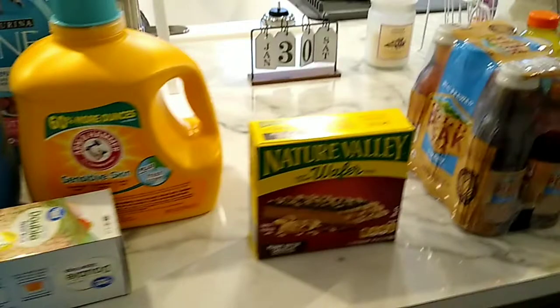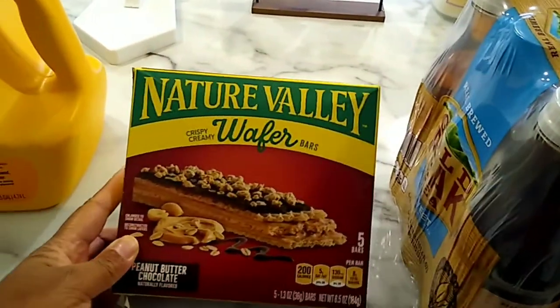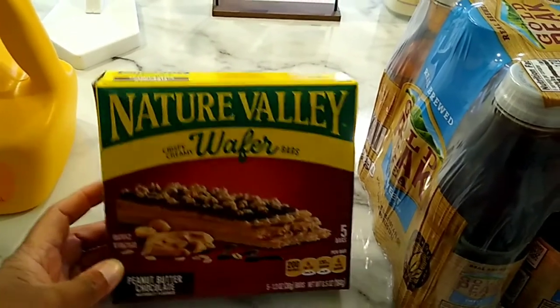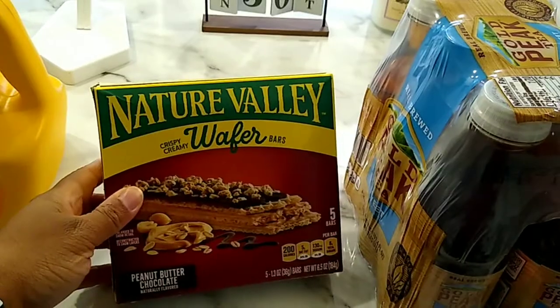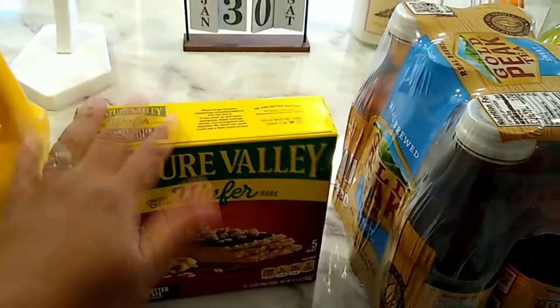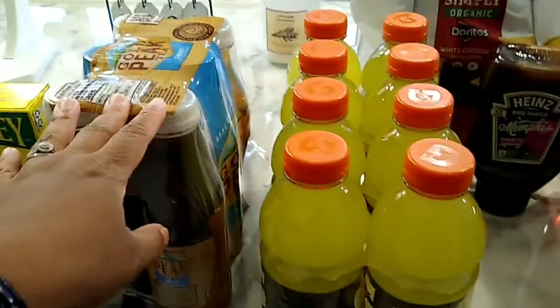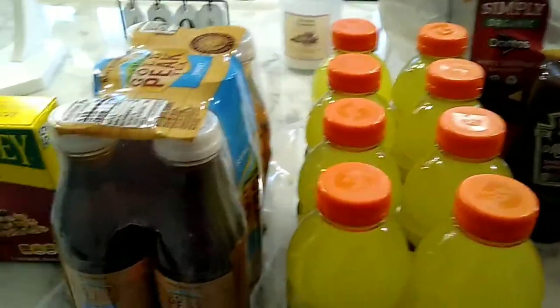Moving on to the food items: I picked up another box of the Nature Valley wafers for the husband — it's the peanut butter and chocolate flavor. He likes to eat these on his nine o'clock break at work. He was also out of his tea and his Gatorade.